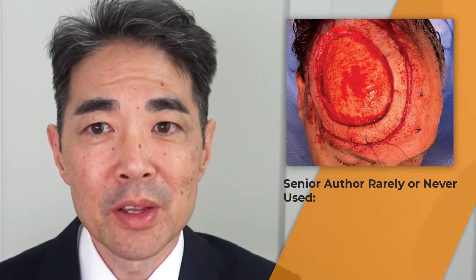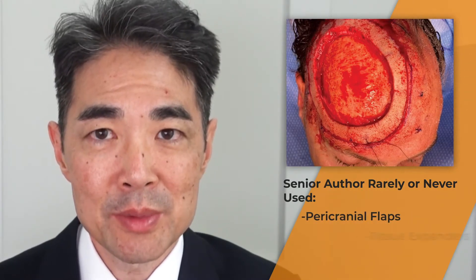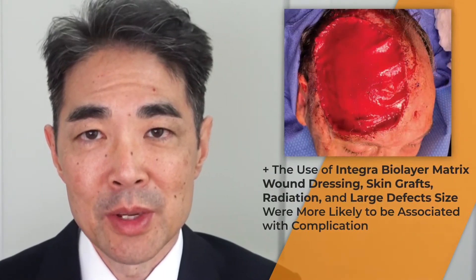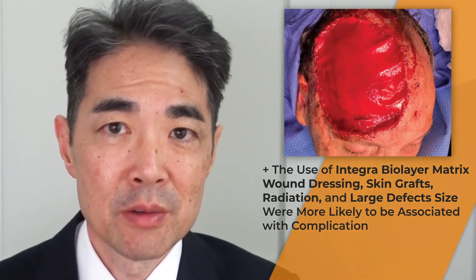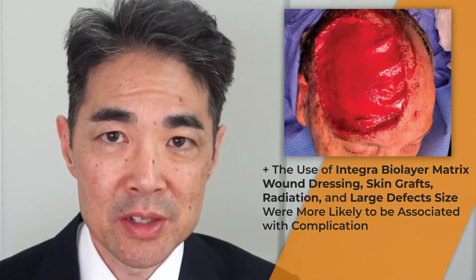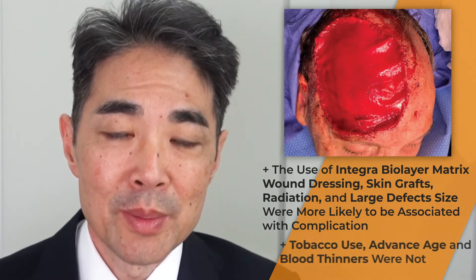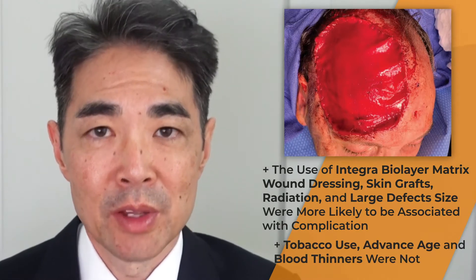The senior author rarely or never used pericranial flaps, tissue expanders, or free flaps in this series. The use of Integra bilayer matrix wound dressing in skin grafts, radiation, and large defect sites were more likely to be associated with a complication, while tobacco use, advanced age, and blood thinners were not.